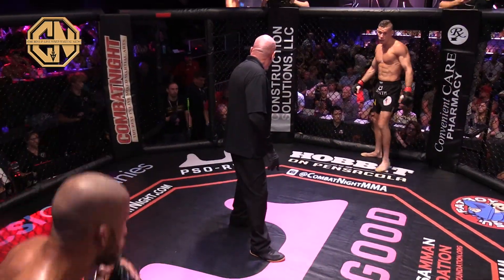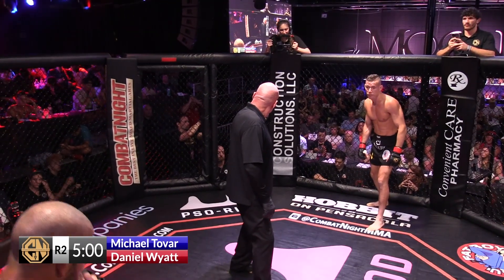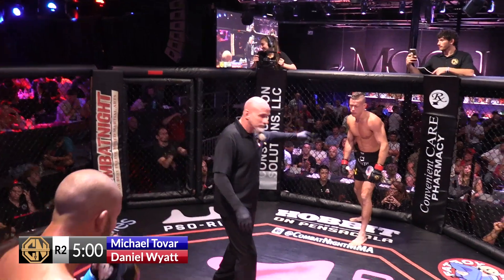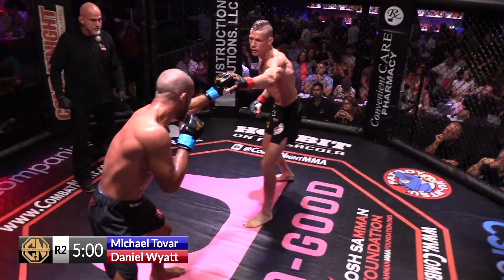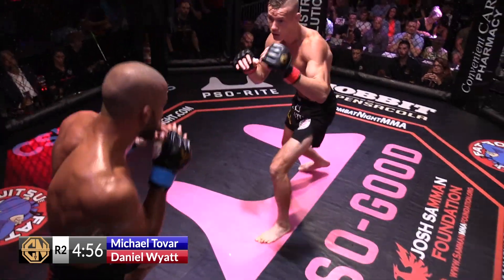Professional level — most successful fighters are going to be in shape. Cardio shouldn't be an issue; it's three five-minute rounds. At your gym, hopefully you're training more than three rounds when you're sparring, even just when you're rolling live. That way, when you come into the fight, it's no problem.